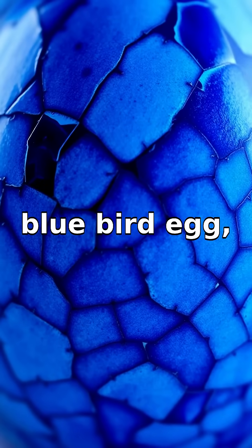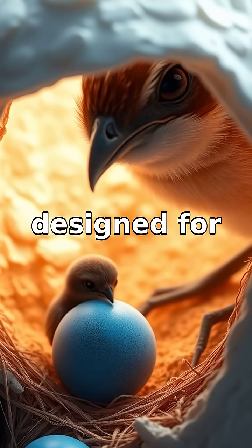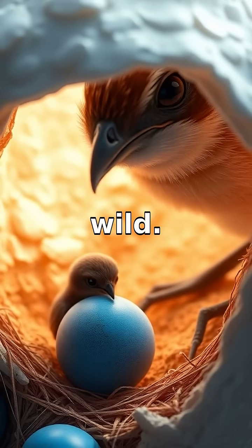So next time you spot a blue bird egg, remember that it's not just pretty — it's an evolutionary masterpiece designed for survival and success in the wild.